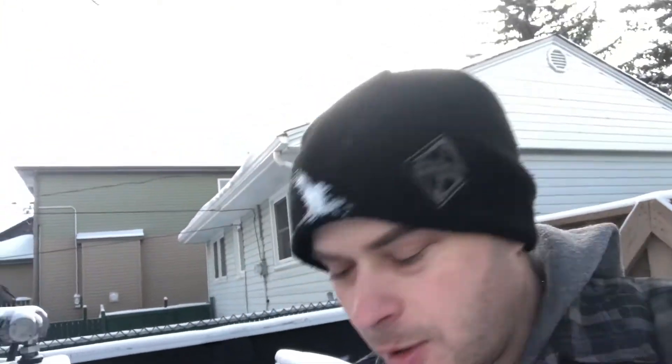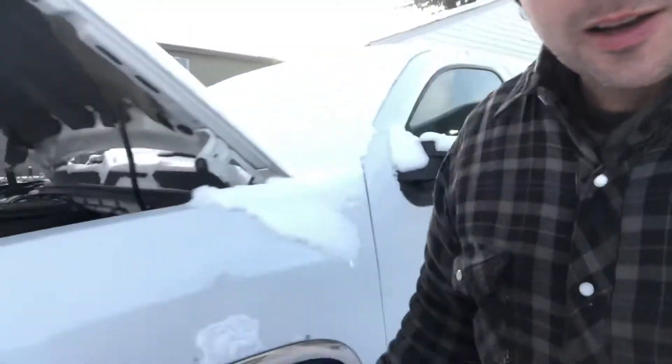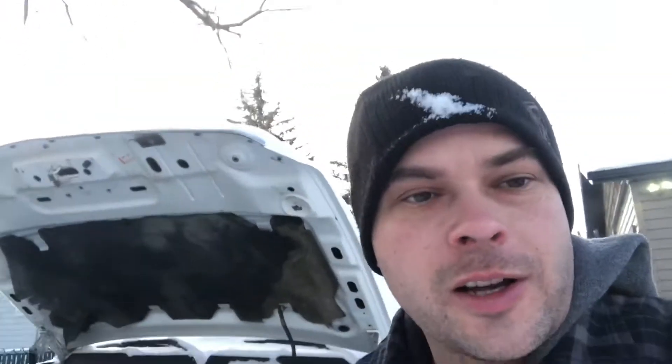Behind me is probably the cheapest Duramax diesel you could buy. Leave in the comments what you think I paid for it — if you get it right, I'll reply. Anyways, it's a 2008 with 460,000 kilometres. It's not mint, but for what I paid I think it was pretty good. It came with a slip tank, fifth wheel hitch, and a tuner. We're gonna do a cold start on it. Batteries are charged — not gonna lie, the old girl is plugged in, but I didn't start it yet. Only plugged in for four hours, fully charged battery.